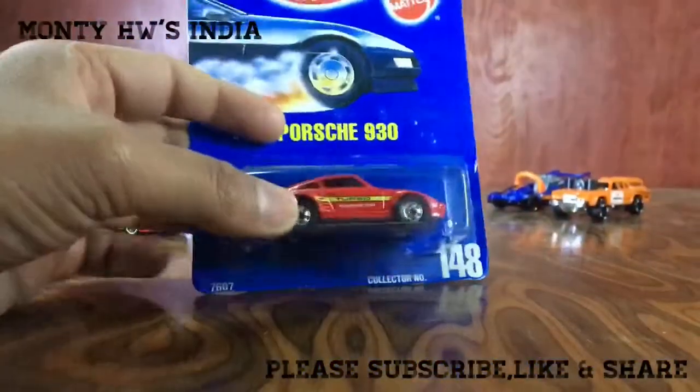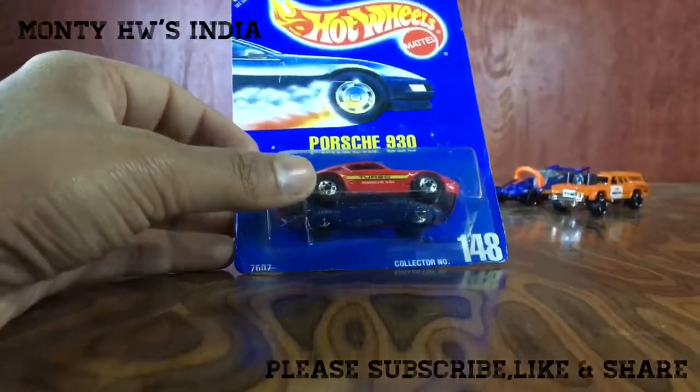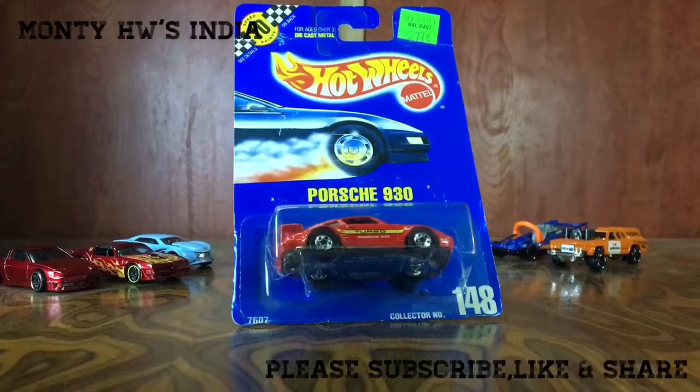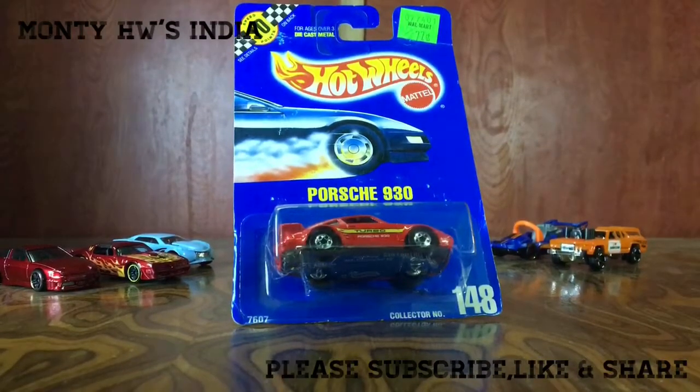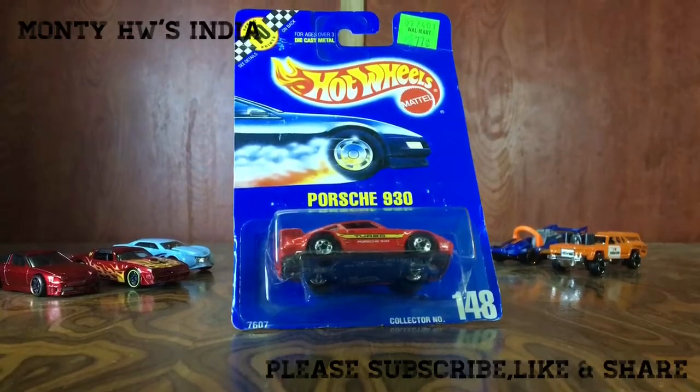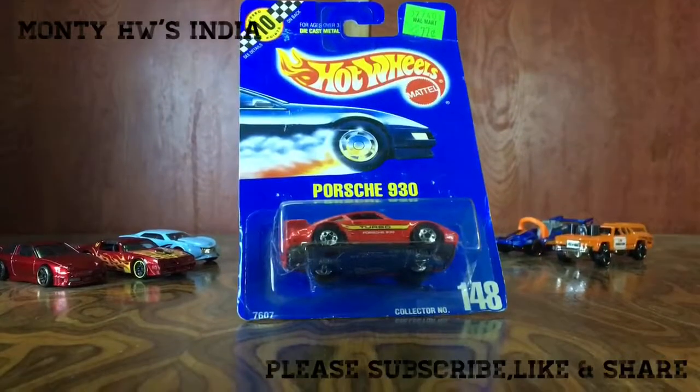So I added it to my collection. I have some very cool stuff in my collection recently — I received some and some is arriving very soon. So stay tuned for more amazingly cool Hot Wheels in my collection in India. Till then, take care, goodbye.